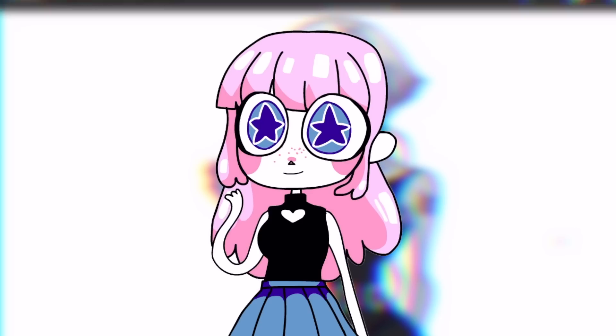Hey everybody, it's LavenderTown, and today I will be illustrating a normal day in my life as a freelance artist.